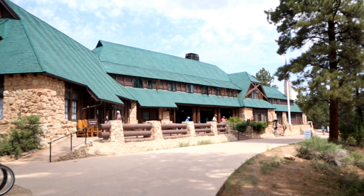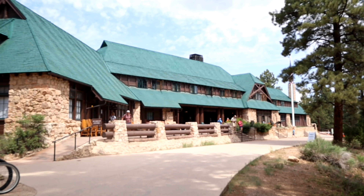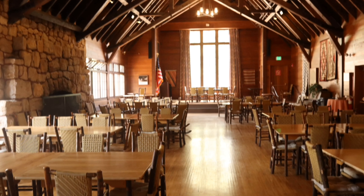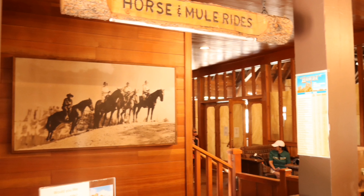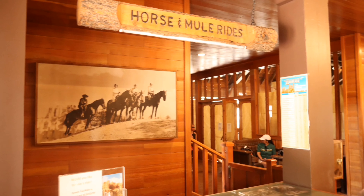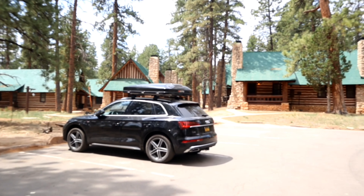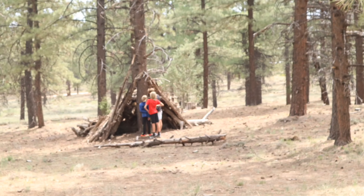This beautiful lodge was built between 1924 and 1925 using local materials. Deluxe cabins are available as well, complete with rubble stone chimneys, log slab siding with chinking, and log frame porches with log railings.